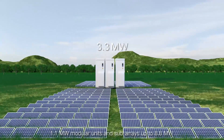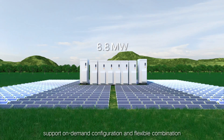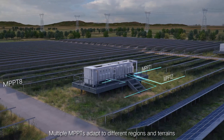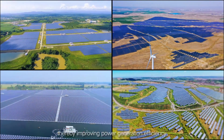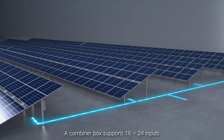1.1MW modular units can scale up to 8.8MW, supporting on-demand configuration and flexible combination. Multiple MPPTs adapt to different regions and terrains, allowing PV plants to be designed more flexibly, thereby improving power generation efficiency.